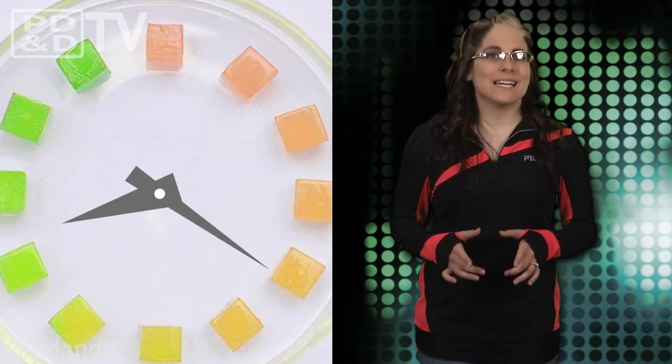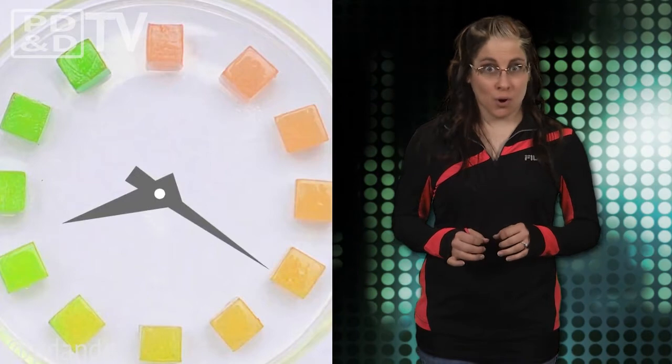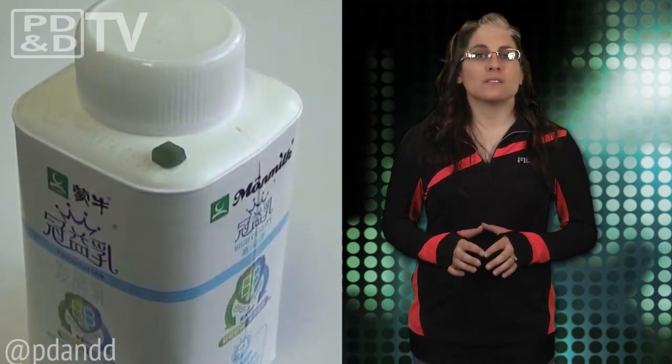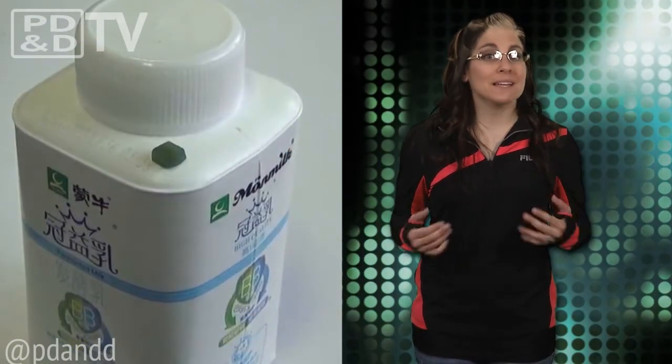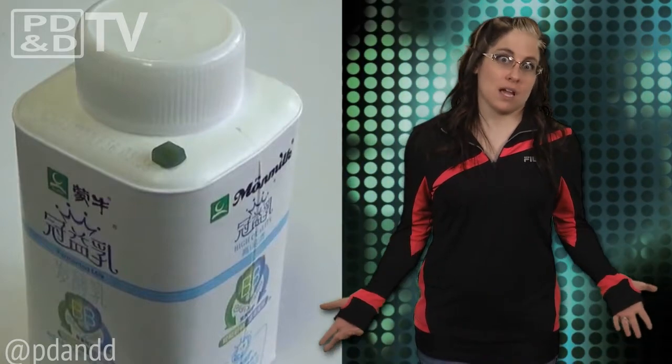The tags were developed and tested using E. coli and milk as a reference model. Gross. And they cost much less than one cent, which is great because honestly, who was loving the whole guessing game thing? I sure wasn't.